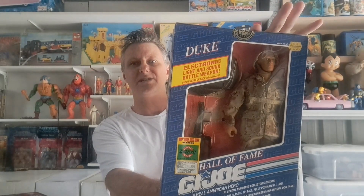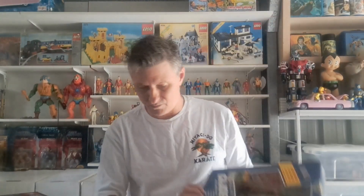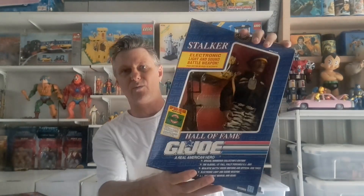After Christmas you can always put a sale on — boxing day sales, do that. We've also got a couple of 90s GI Joes going on as well, that one and that one there.